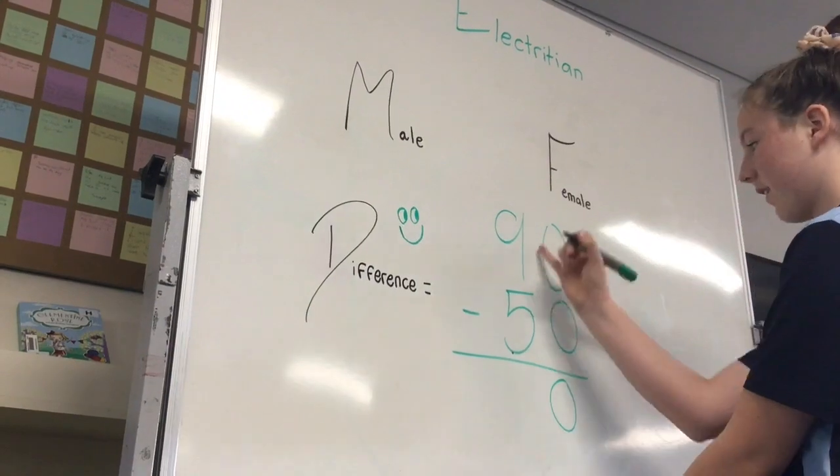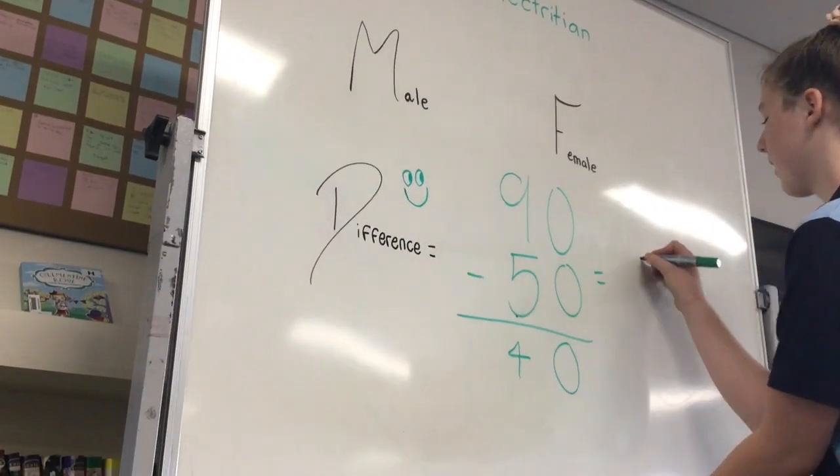If you take 50 from 90, it equals $40. So the difference between the two is $40.